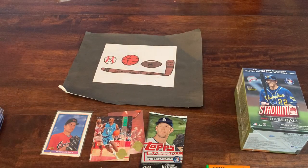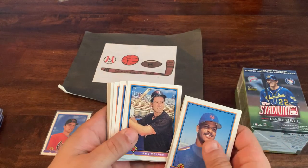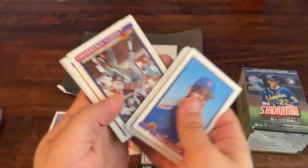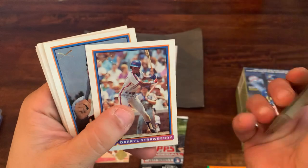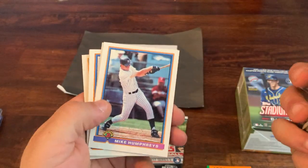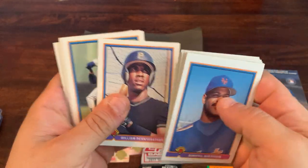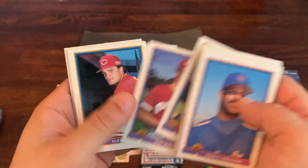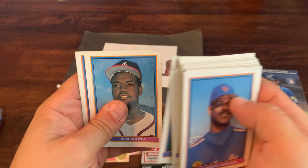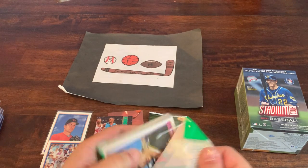Continuing through the first Bowman pack: Carlos Quintana, Dennis 'Oil Can' Boyd towards the end of his career, Bob Melvin who went on to coach, Gardner, Turner Ward, Kelly Downs, Tony Pena, Wally Joyner, Darryl Strawberry with the little slugger icon, Don Robinson, Mike Humphreys, John Farrell, William Pennyfeather, Ramon Martinez, Pat Combs, Glenn Sutko, Joe Carter the World Series hero for the Blue Jays, Ben Rivera, and Renee Gonzalez. Mike Mussina rookie is the highlight.